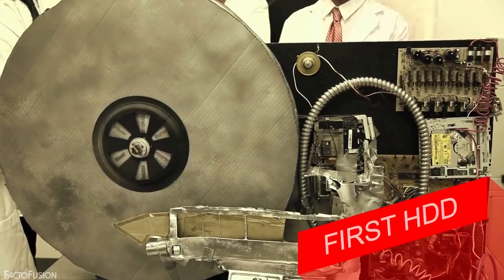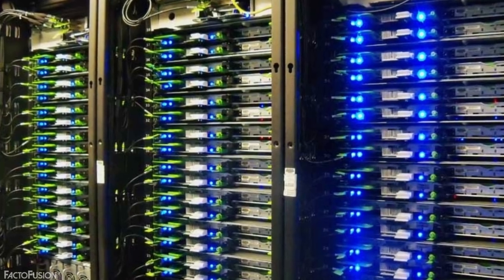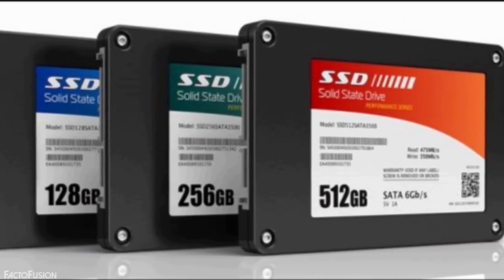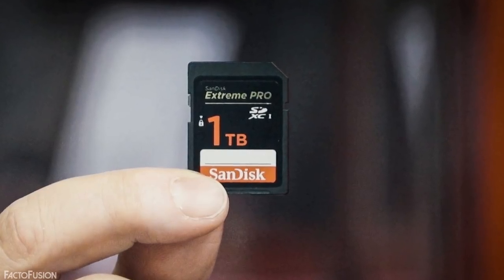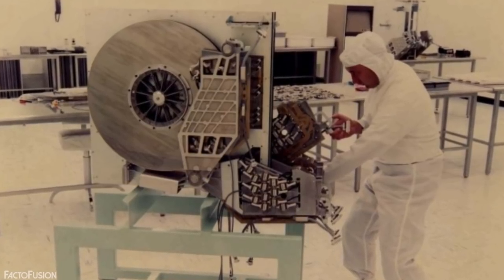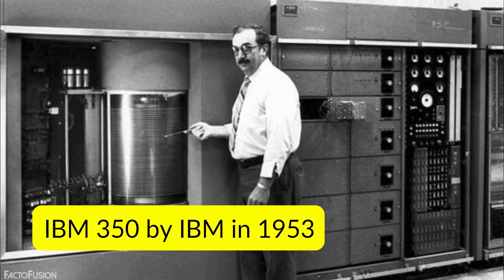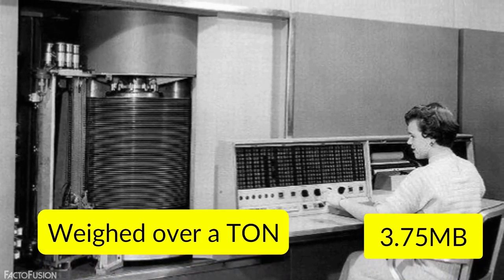First Hard Disk Drive. With the ever-increasing demand for data and information in this modern age, over a million terabytes of data are generated each day. But unlike SD cards that can store a terabyte of data in a chip less than a centimeter, storage devices weren't the same when the first hard disk drive was invented. The first hard disk drive, the IBM 350, designed by IBM in 1953, weighed over a ton and stored a surprisingly small 3.75 MB of data.